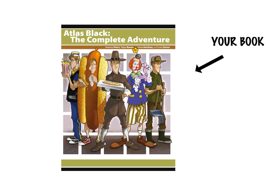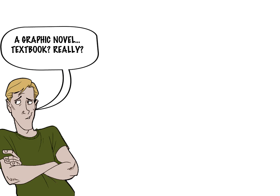You've probably already noticed that the book we're using in class is quite a bit different than most traditional textbooks. I wanted to start off this first chapter by telling you just a little bit about how my co-authors and I came to the idea of using graphic novels to teach management.